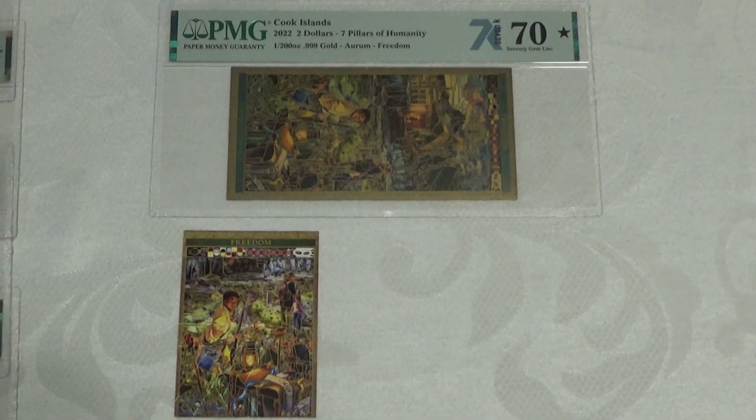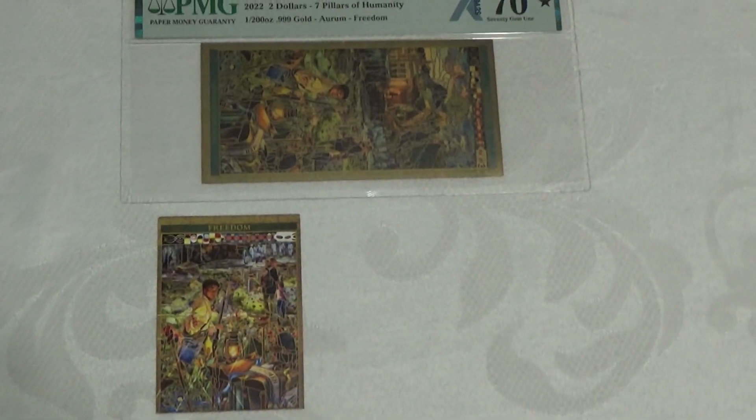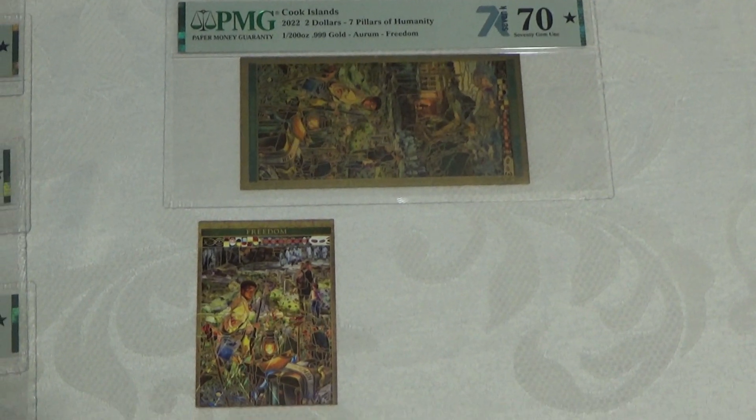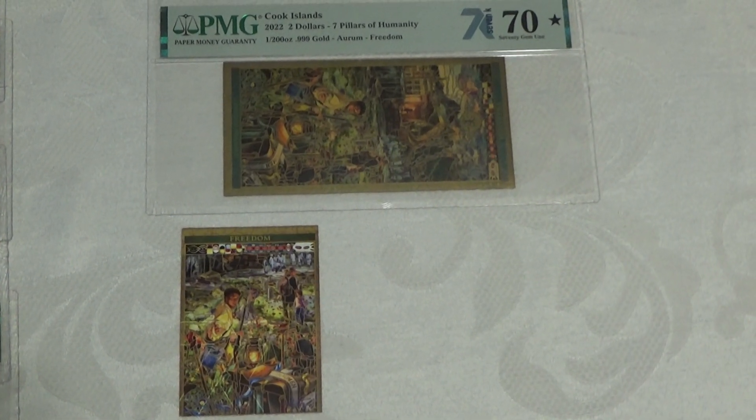Hi everyone. In today's video I wanted to cover the Seven Pillars of Humanity. It's a gold note that is actually exclusive to 7K, and it's one of the Autosaver program options that members have to choose from.